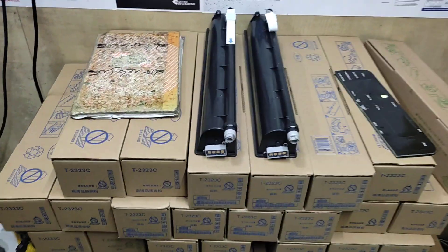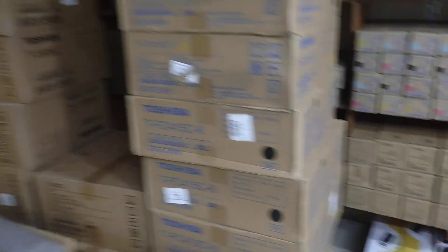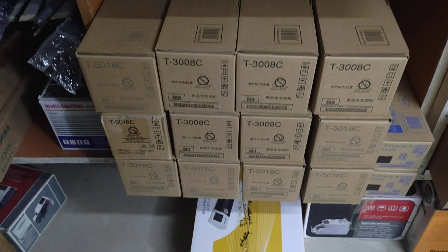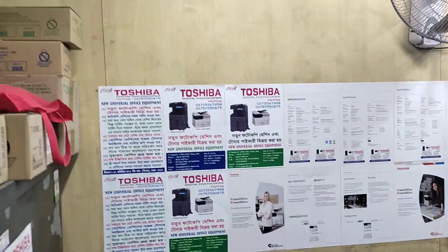This is a toner. This is the service of the house.